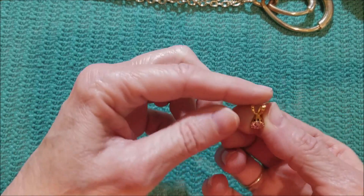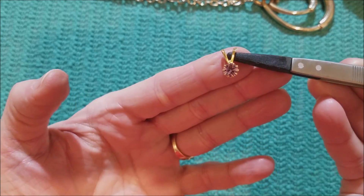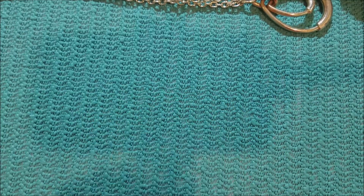This is pretty — a little pendant. Gold tone pendant with a pink rhinestone. Cute.